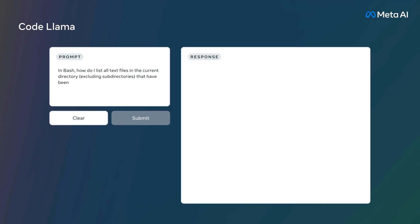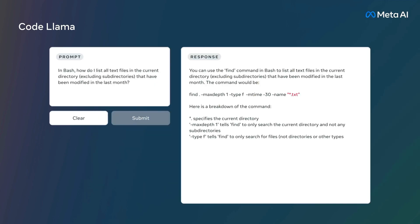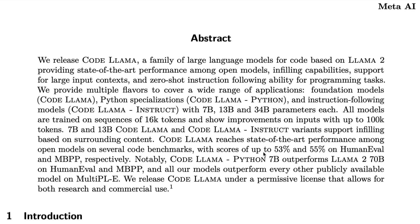Meta AI is not slowing down — we have a new model called Code Llama. As the name suggests, this is a coding-specific Llama model based on Llama 2 with state-of-the-art performance among open source models. In this video we'll dive deeper into what Code Llama is, what languages it supports, how it fares with GPT-4, and how you can use it.